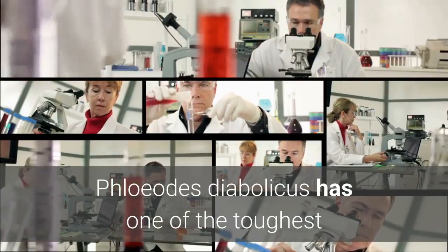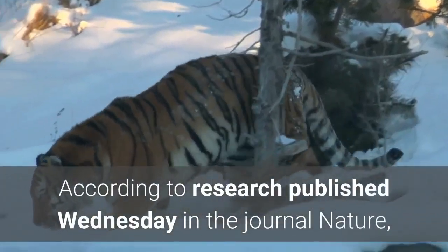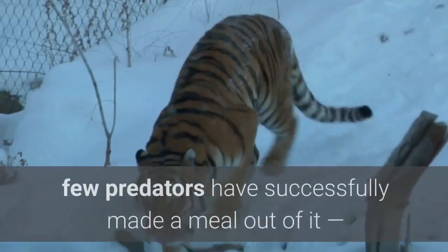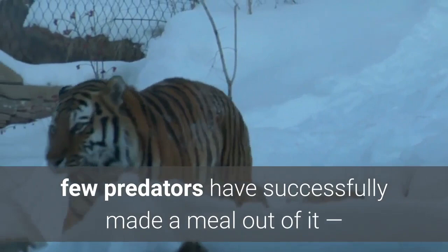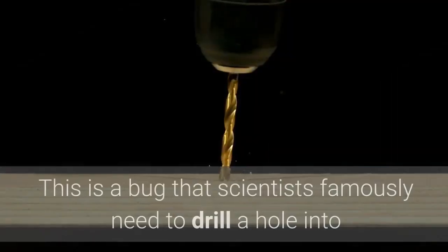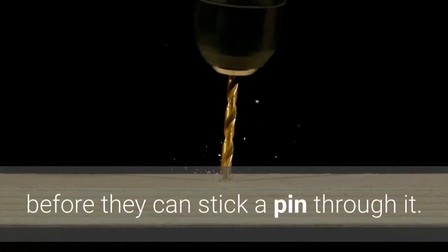Floiodes diabolicus has one of the toughest natural exoskeletons scientists have ever seen. According to research published Wednesday in the journal Nature, the insect's armor is so durable few predators have successfully made a meal out of it, and it can even survive getting run over by a car. This is a bug that scientists famously need to drill a hole into before they can stick a pin through it.